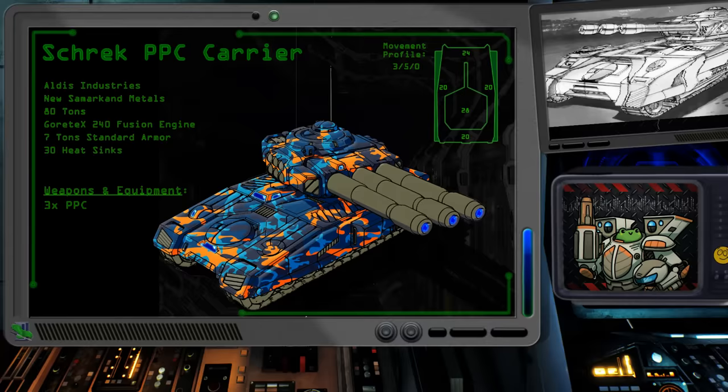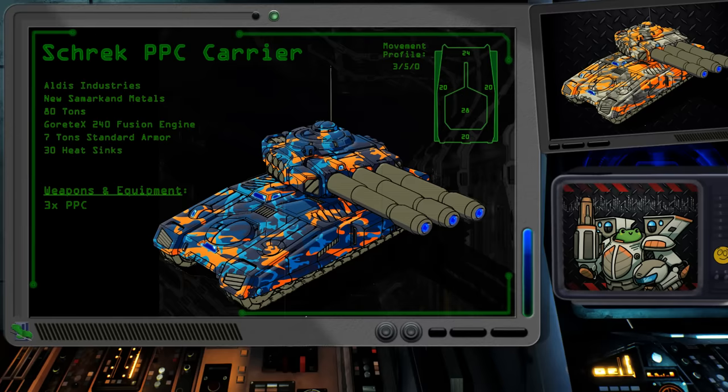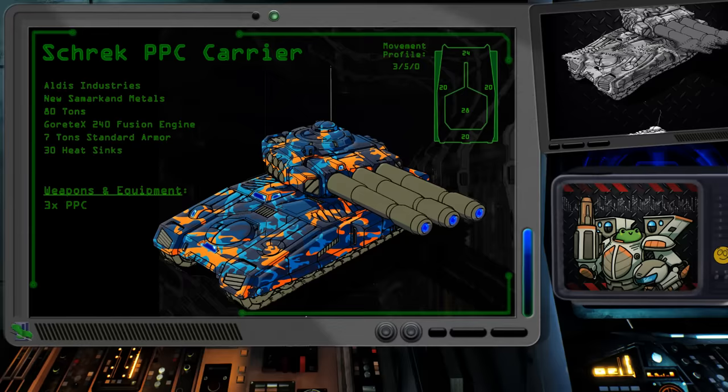Without any secondary weaponry, the crew of the Shrek had to be wary of being overrun by opposing forces seeking to close within the minimum range of the three PPCs. Battlefield commanders were well advised to pair the Shrek with other vehicles or infantry to prevent the expensive tank from being handily defeated by a light mech or hovercraft seeking a quick victory.